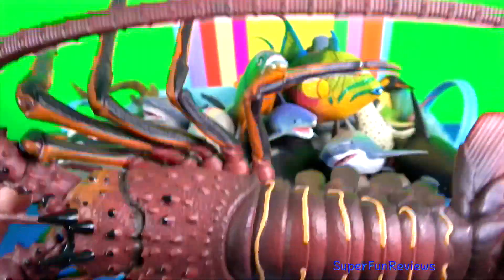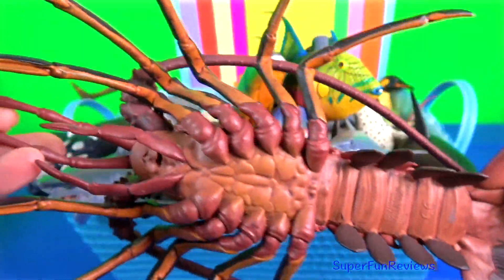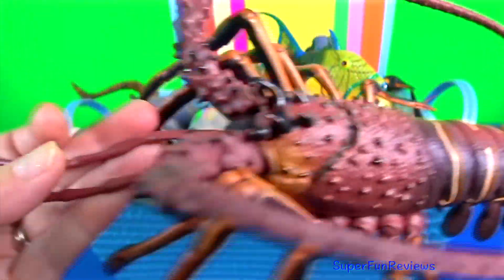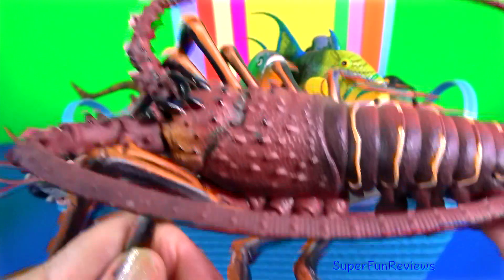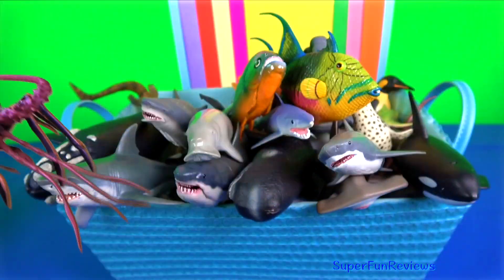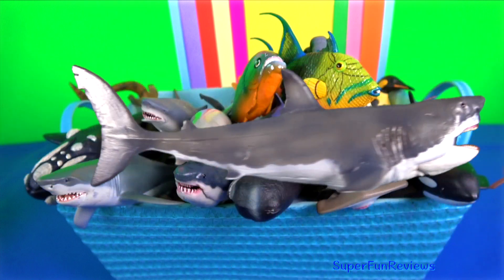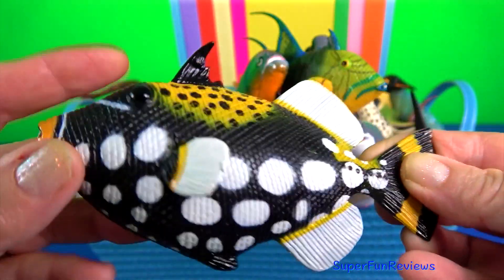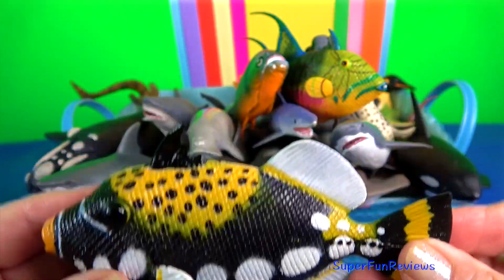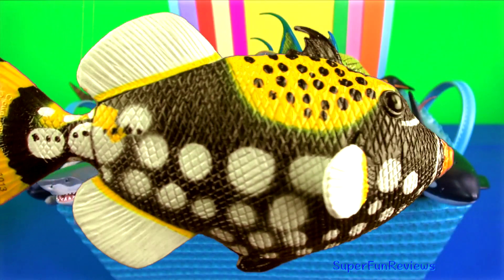Spiny lobster. In some parts of the world it is called a crayfish. They typically have a slightly compressed carapace lacking any lateral ridges. They tend to live in crevices of rocks and coral reefs. They also lack chelae or claws, like the true lobster. Clown triggerfish is diurnal, which means it's awake during the day feeding and rests at night time. It is solitary and defends its territory.